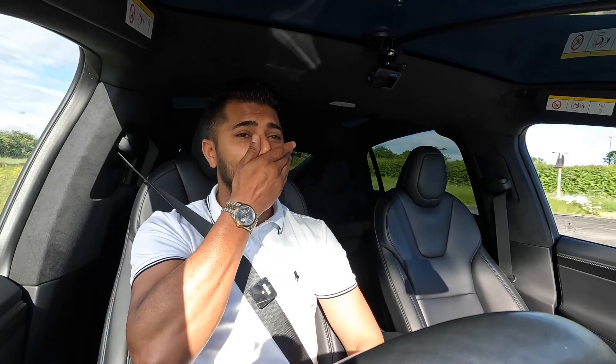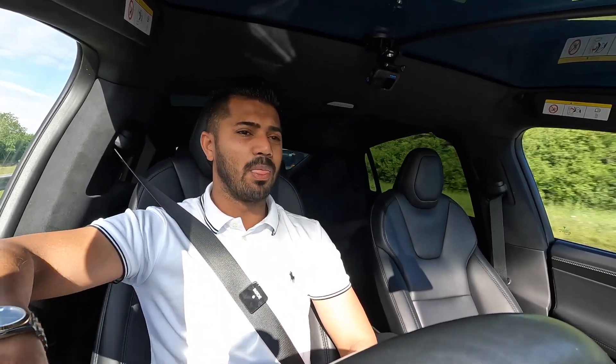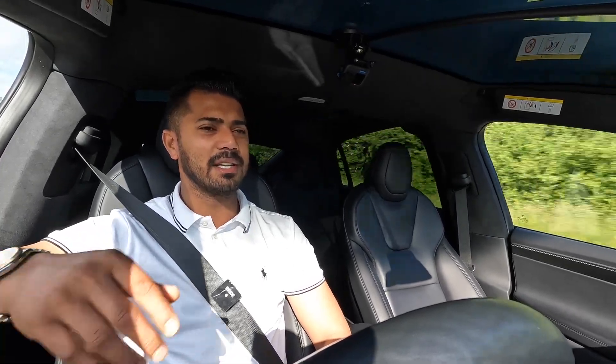It will take me to my destination no problem. Every so often you just give the steering wheel a little tap or turn to confirm you're still there. The car does so much more — that was the autopilot feature we've been talking about.